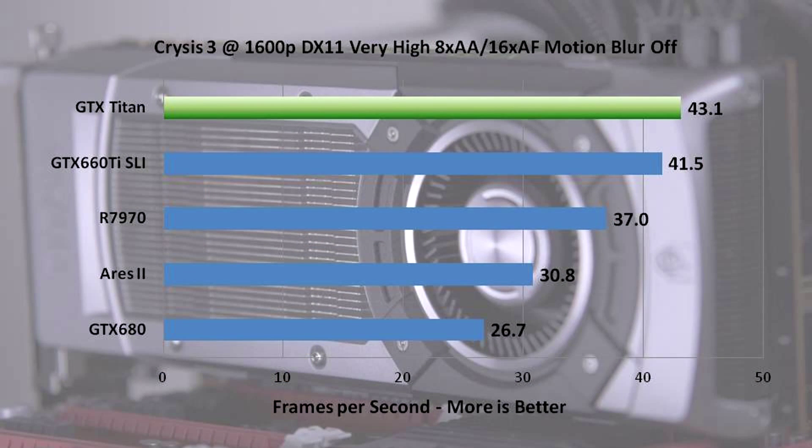This is an example of how well-optimized SLI scaling in games that don't demand much video memory can perform really well compared to the Titan at a lower price. Crysis 3 was just released — a very interesting case study. The Ares 2 demonstrates why sometimes dual GPU solutions are not the answer. The Titan tops the performance charts, beating the 660 Ti SLI solution but not by much, and performing about 75% better than a GTX 680.